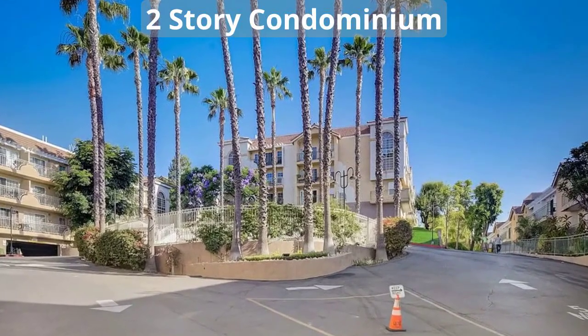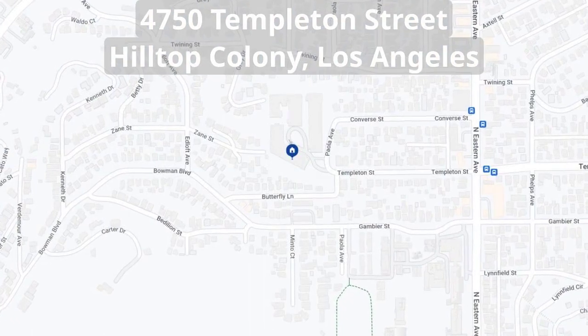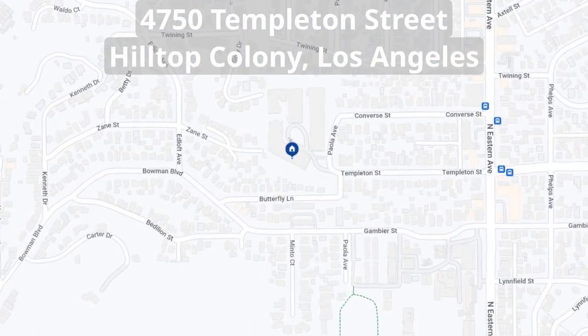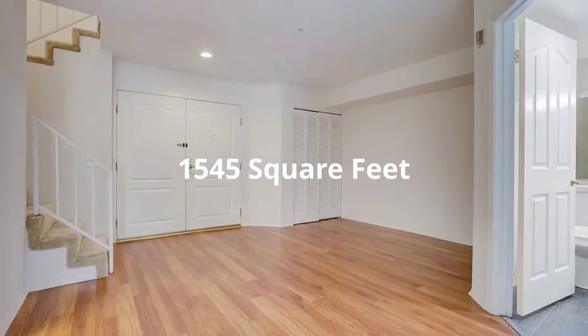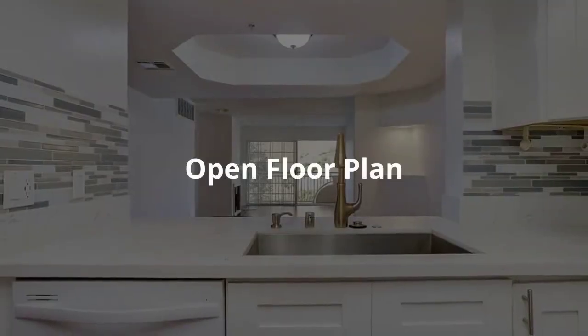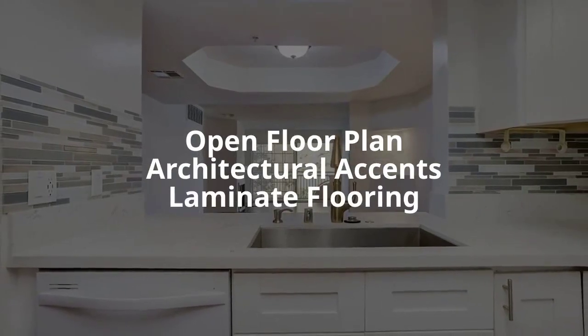Welcome to this captivating two-story condominium located at 4750 Templeton Street in Hilltop Colony, Los Angeles. This stunning residence spreads across 1,545 square feet, and the contemporary open floor plan is adorned with architectural accents and laminate flooring.